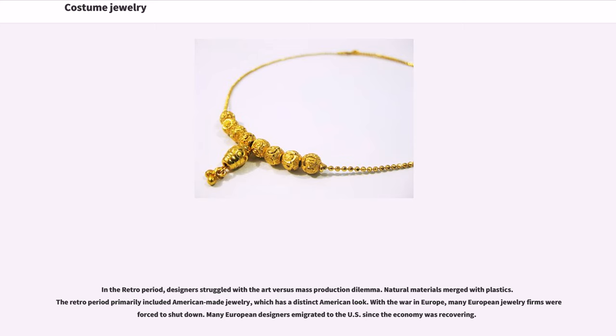According to Schiffer, some of the characteristics of the costume jewelry in the Art Deco period were notable. In the Retro period, designers struggled with the art-versus-mass-production dilemma. Natural materials merged with plastic. The Retro period primarily included American-made jewelry, which has a distinct American look. With the war in Europe, many European jewelry firms were forced to shut down. Many European designers emigrated to the U.S. since the economy was recovering.